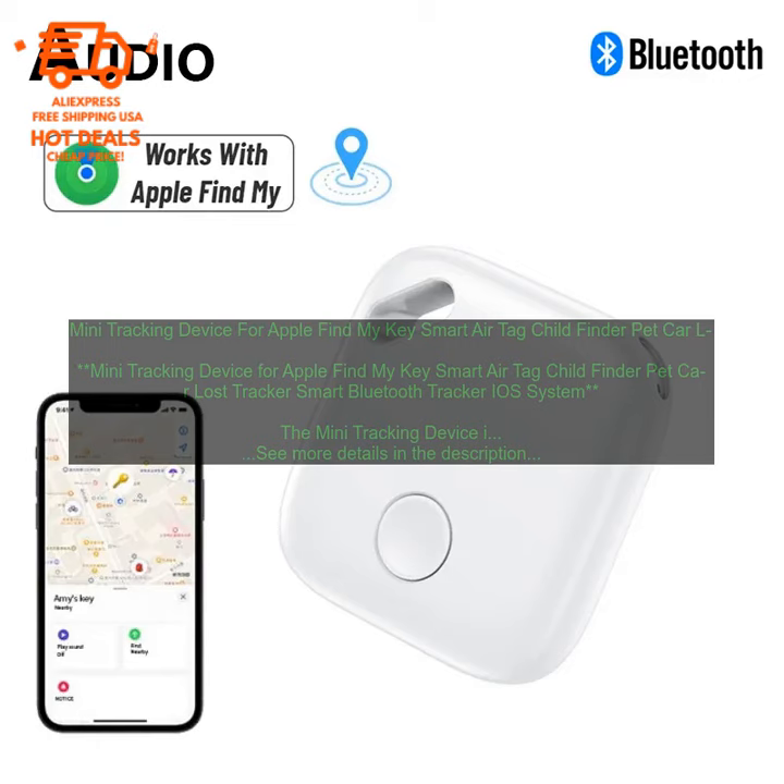Overall, the Mini Tracking Device is a great option for people who want to keep track of their belongings. It's affordable, easy to use, and reliable.